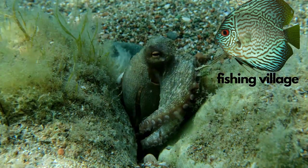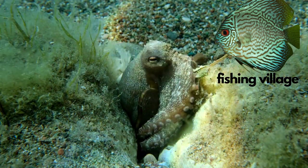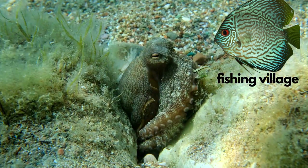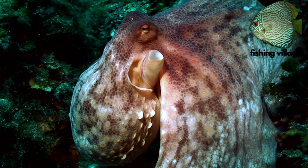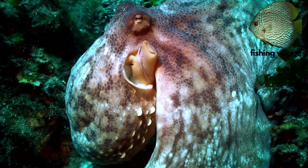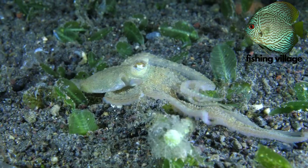Welcome to Fishing Village. Today we will talk about the Octopus. The Octopus is a water creature recognized for its eight long arms, spherical body, and protruding eyes.